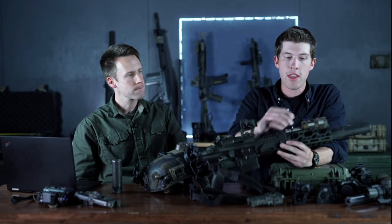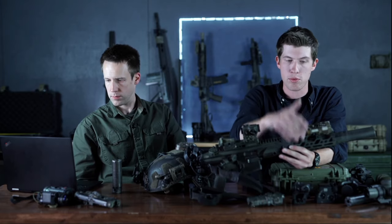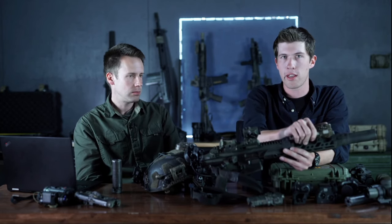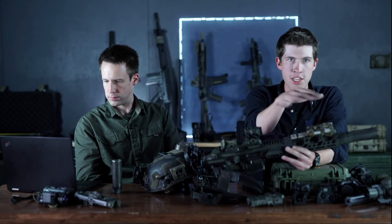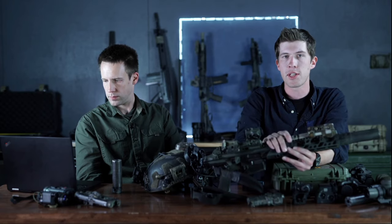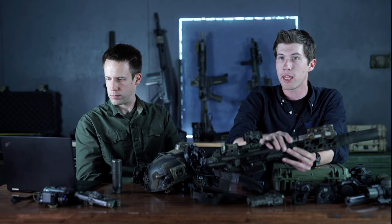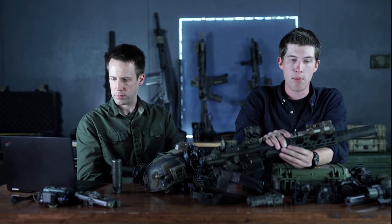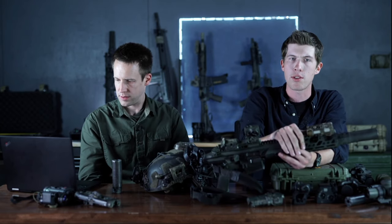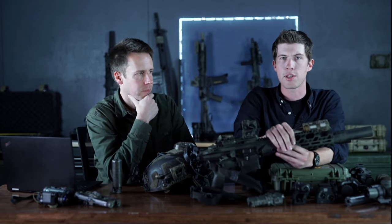Something cool with the new NGAL that L3 makes: all the IR settings are on a switch, and this rear button on the pressure pad is a manual override to the visible laser on board. So if I've got NODs and three guys who don't, I can laze targets with my IR laser, then at any moment pop my visible laser — which all of them can see — and indicate 'they're in that building, they went in that structure.' All my guys without NODs can see the red laser and orient on it.